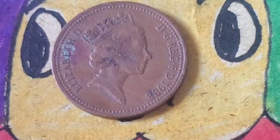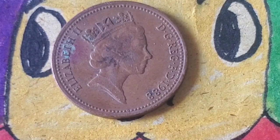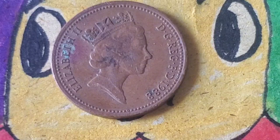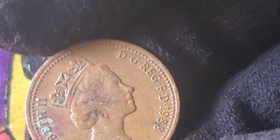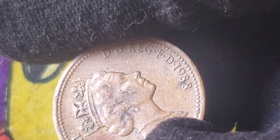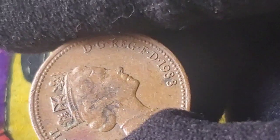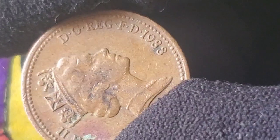However, not all coins were made equal — this is where the rarity and potential value come in. Though the 1988 one penny was minted in large quantities, condition and errors play a huge role in determining its value. Coins that are uncirculated or in proof condition, meaning they've never been used and are in pristine shape, are much rarer and more valuable than circulated ones. Additionally, errors in minting, such as off-center strikes or double dates, can make these coins significantly more valuable. Collectors love error coins because they are unique and scarce, often fetching much higher prices than regular coins.